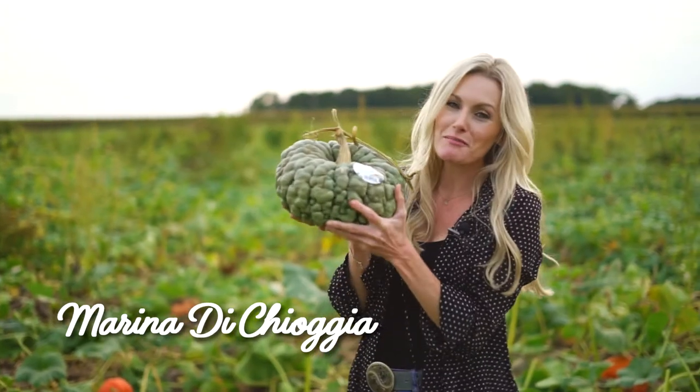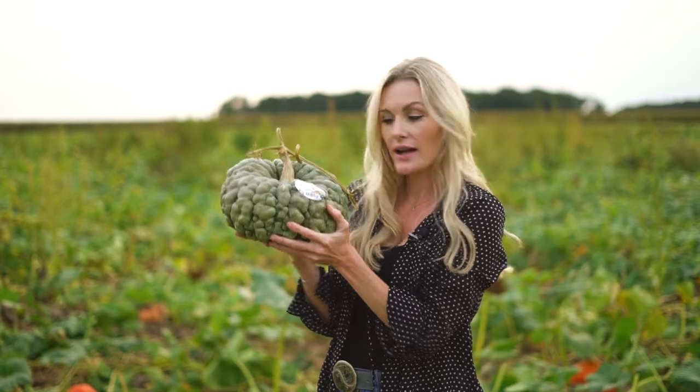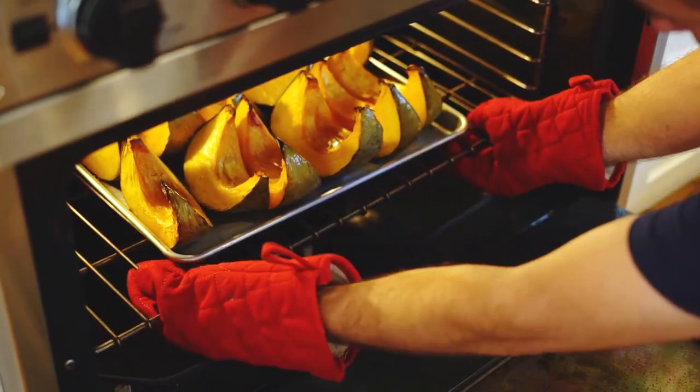The next that we have here, which is one of my absolute favorites, is the Marina di Chioggia. This is an Italian variety. You can see it has a really unique texture — look at the buckskin. This is a very hearty pumpkin, and one thing to remember is they are all edible.